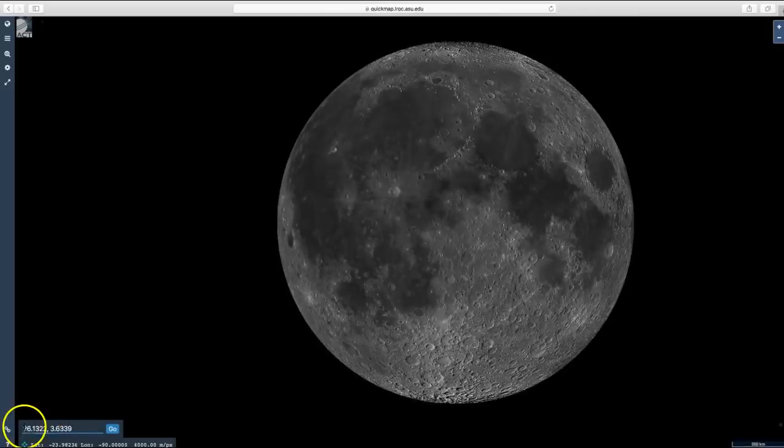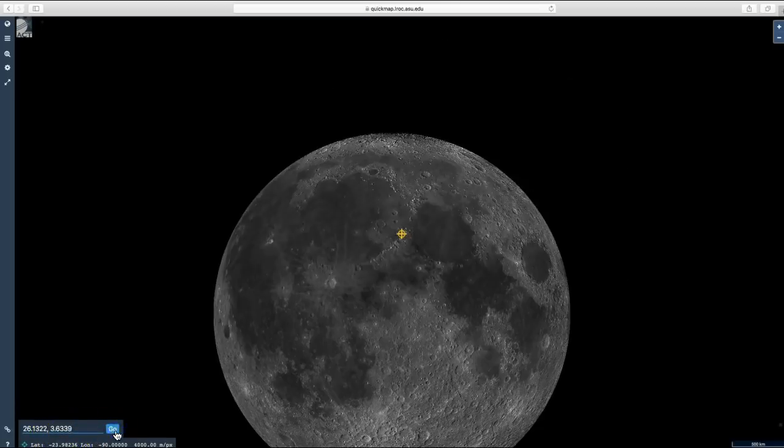I've entered the coordinates for the Apollo 15 landing site: 26.13220 and 3.63390. Click Go and zoom in.